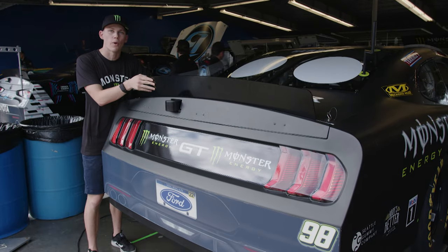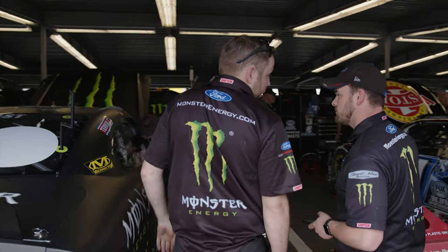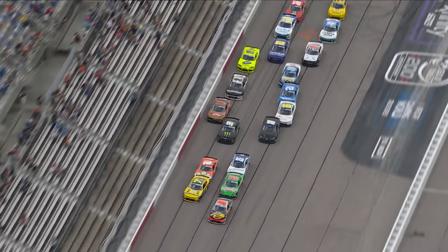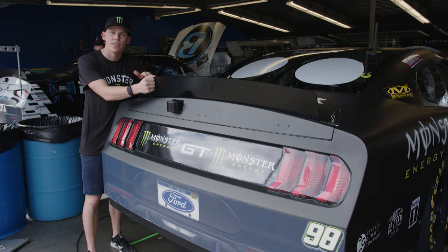This spoiler on the rear end is so important for downforce. This is what makes the rear of the race car stick to the racetrack. If everybody wants more spoiler, that means you've got more grip. The sizes, width, and dimensions are regulated by NASCAR, so everybody's on the same spoiler and the same splitter angles.